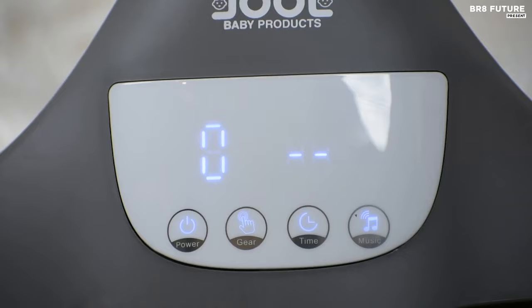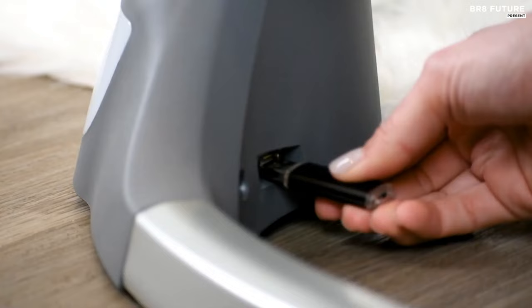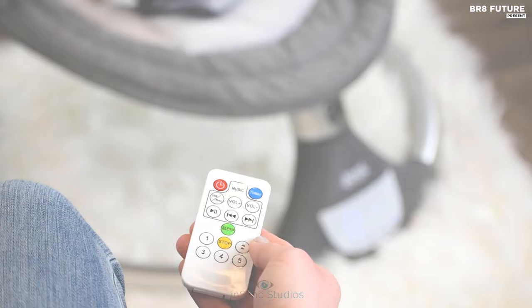The Nova Swing's advanced touch panel and remote control make operating the swing easy, while its modern and trendy design and easy-to-clean washable seat cover make it a mom's favorite. At a price of only $159, the Nova Baby Swing is the perfect choice for parents looking for a high-quality, durable, and easy-to-use baby swing that their little ones will love.